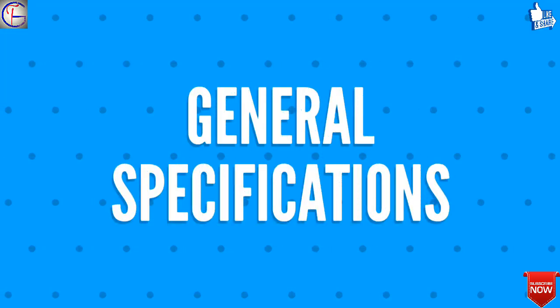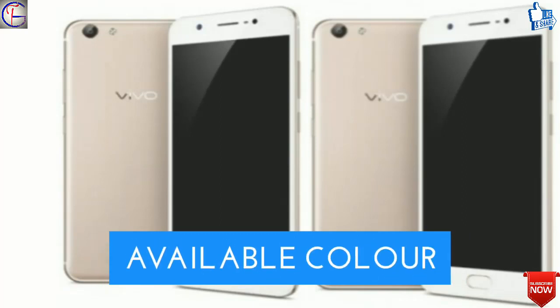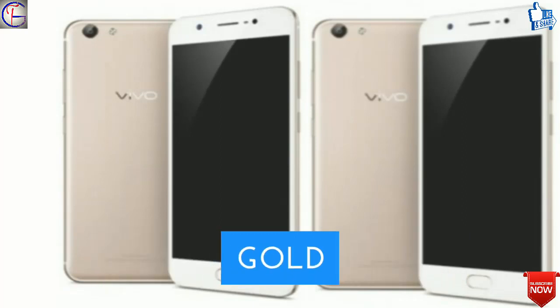Let's firstly talk about the general specifications of Vivo Y71. The operating system will be Android 8.0 Oreo. It will be dust and waterproof, available in colors black and gold.